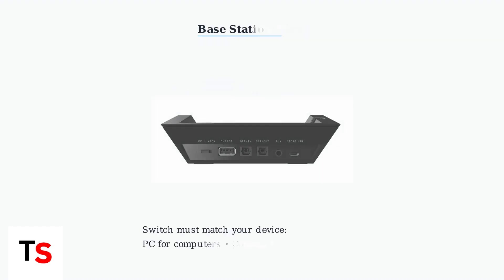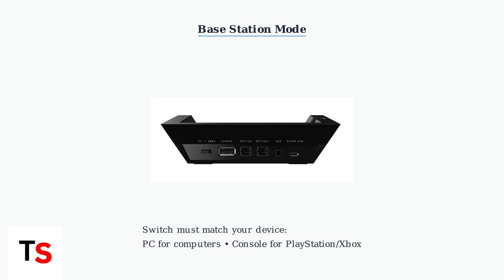Pay special attention to the base station mode. The switch on the back must match your device — PC for computers, console for PlayStation or Xbox. This simple setting causes many connection issues.